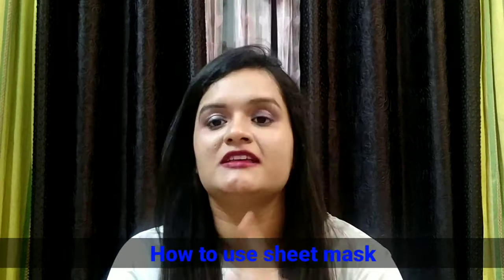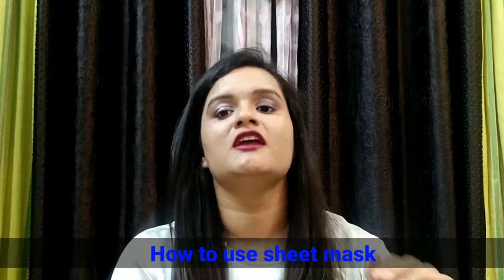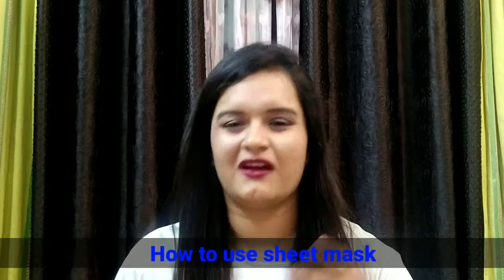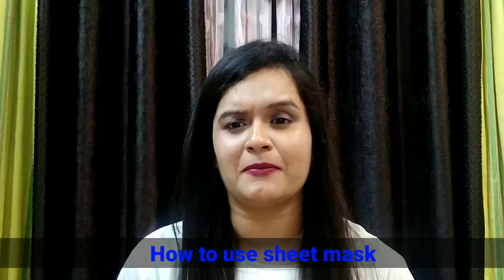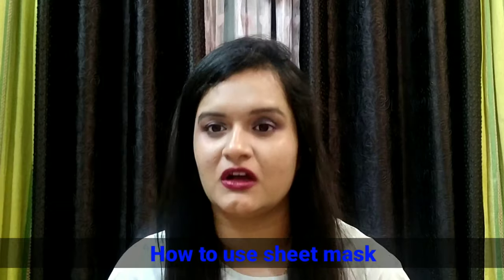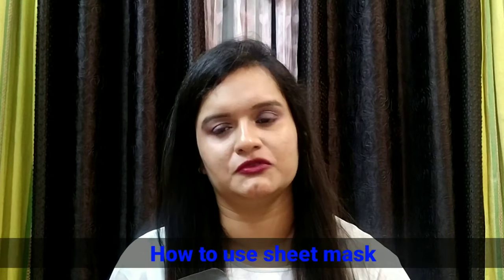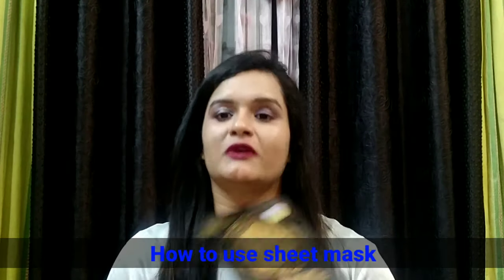Now, how to use a sheet mask. The pre-requisites: first, wash your face, then pat dry. Then apply a toner — whatever toner you use in your normal night or day routine. If you don't have toner, you can use rose water. Apply it and give it some time to become semi-dry, then you can apply the sheet mask.